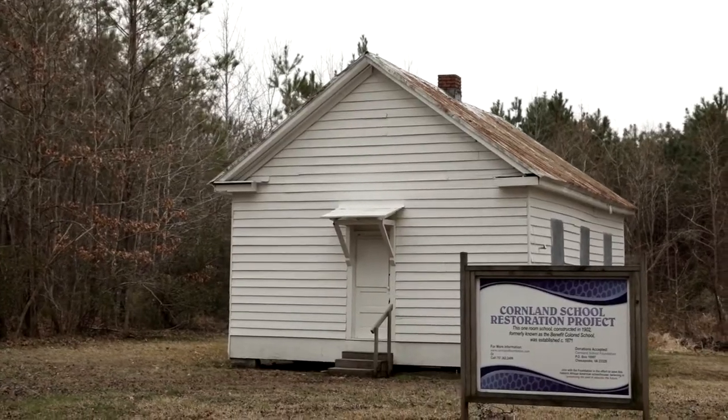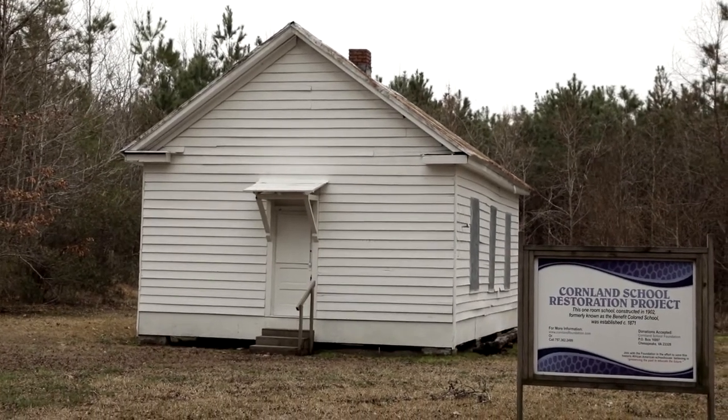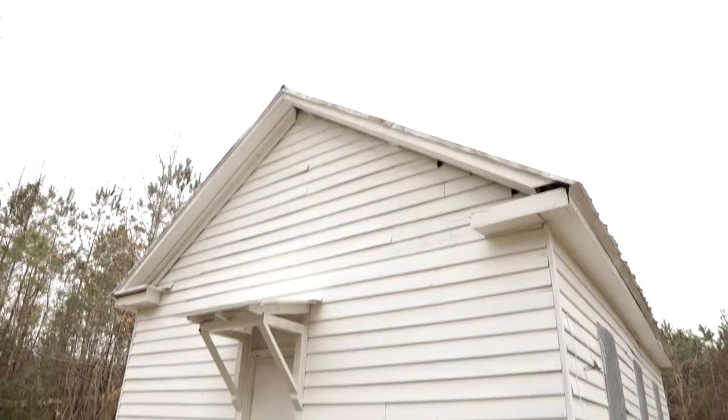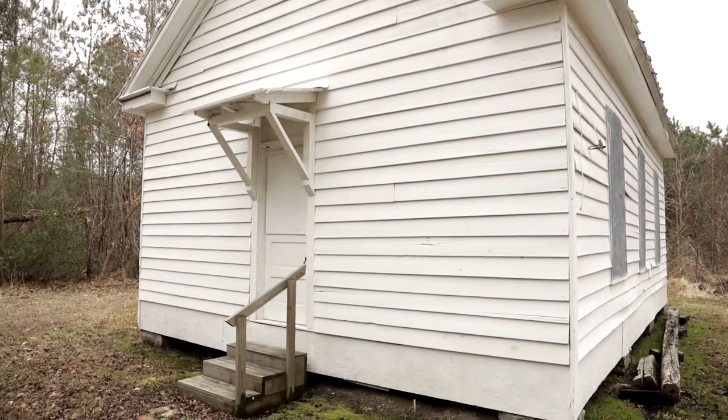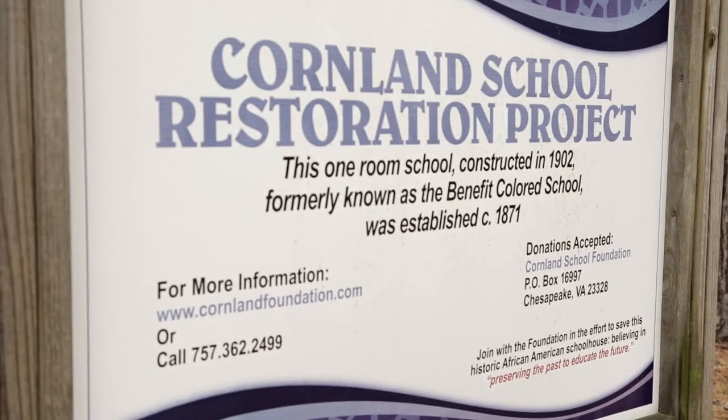This is the Cornland School. Cornland School was initially established by the formerly enslaved people not long after emancipation. The one-room schoolhouse that stands today was built in 1902. It's a neighborhood, and there's a piece of history right here in the middle.